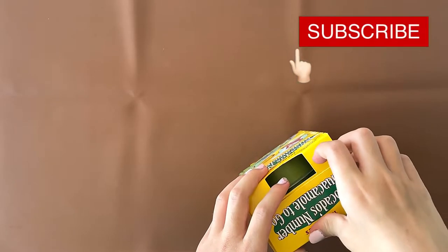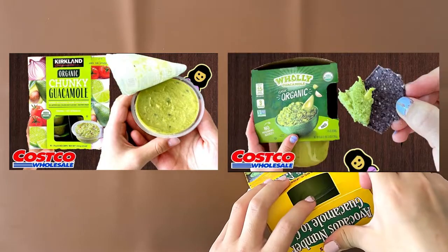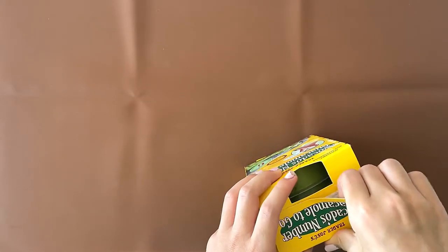We reviewed several other guacamoles. We reviewed a Kirkland Organic Chunky Guacamole from Costco, and a Holy Guacamole Classic Organic also from Costco. Those two are both linked above.